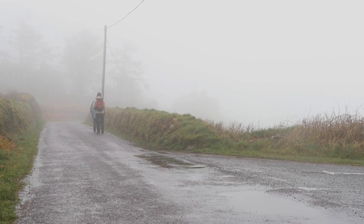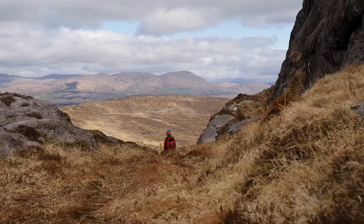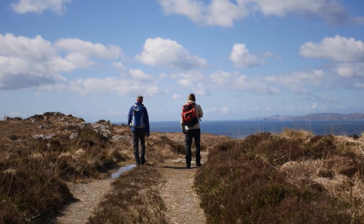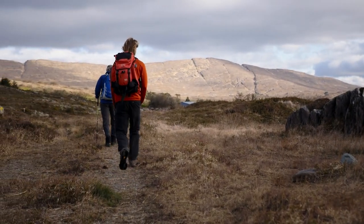We varied our route day-to-day to suit the weather, as it is unadvised to walk the ridgeline when the weather is bad. However, when the weather is good, walking this ridgeline is beautiful. We crossed many false summits as the trail takes you higher and higher, providing such a variety of views that we couldn't not fall in love with the place.